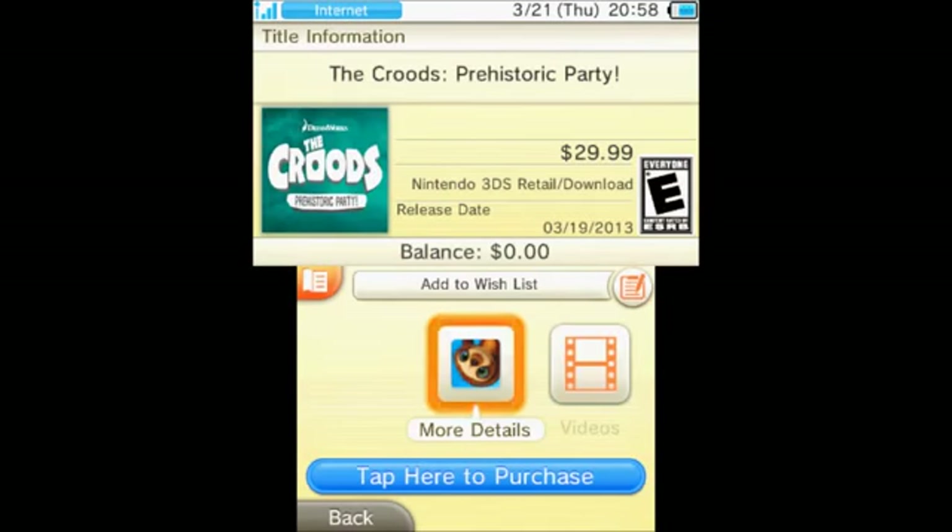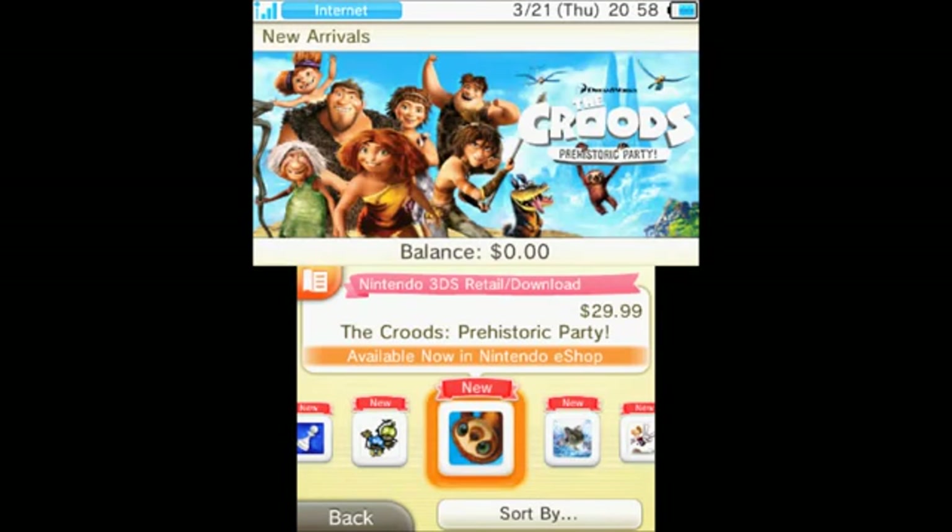And The Croods: Prehistoric Party is $30. This version of The Croods is a little bit different to some of the other versions — it's more sort of mini games and party games, as you can see as it flicks through on the top screen. I'm not going to go into the video due to potential copyright issues, because obviously the film is just out now.